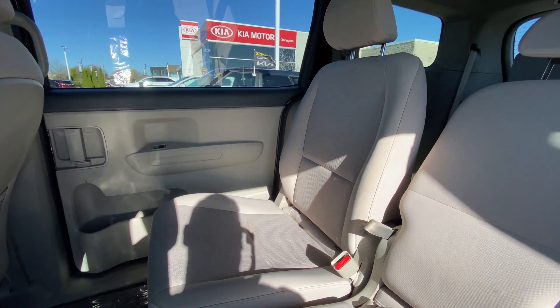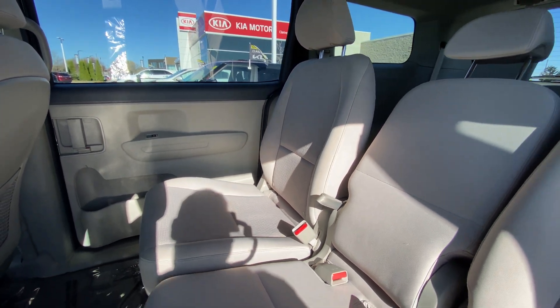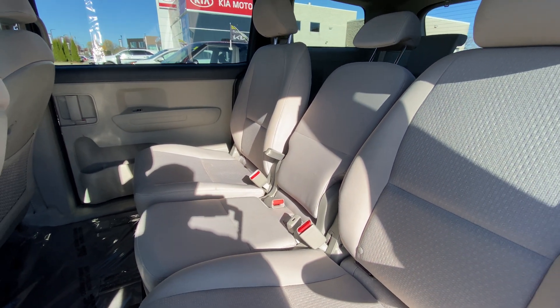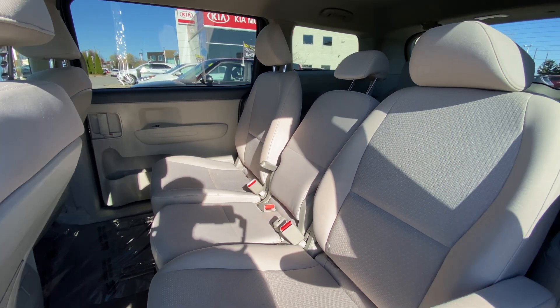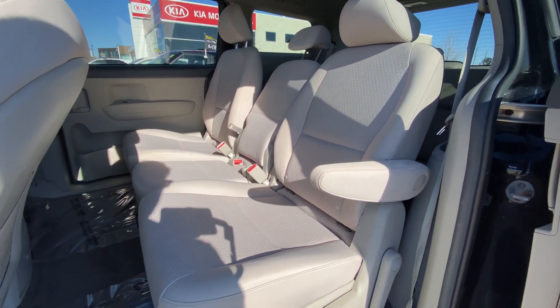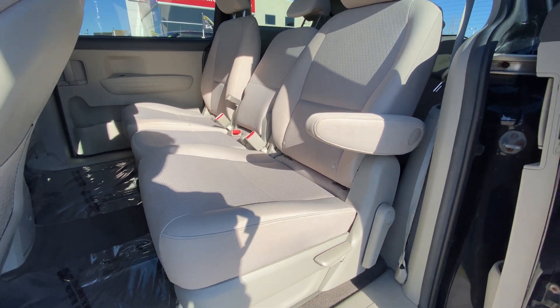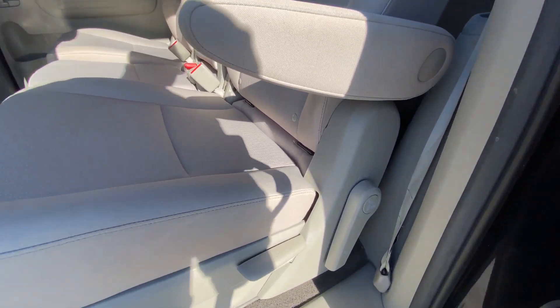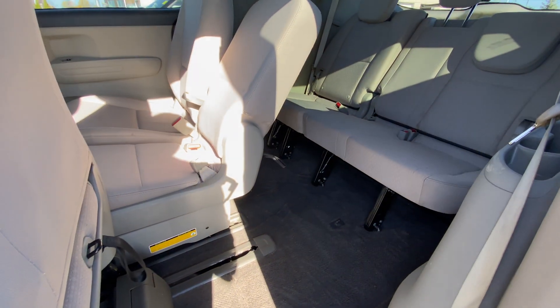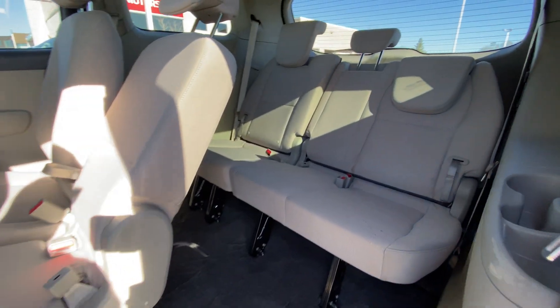The rear seats here — you can see it is an eight-seater configuration and the seats are in great shape. That middle seat can actually be taken out to make this like captain's chairs with a center pass-through, or you can leave it in the eight-seater configuration. Nice armrests on those outside captain's chairs. And then to get to the rear, give this handle a pull and it all folds forward so you can get into those back seats.